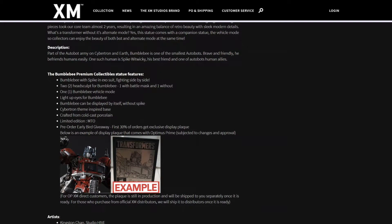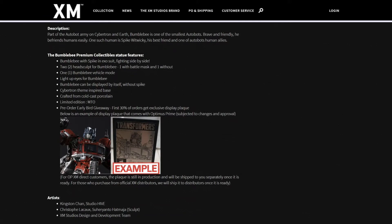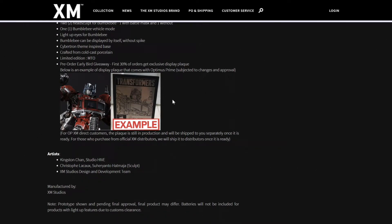Below is an example of the display plaque that comes with Optimus Prime. Some people really love this plaque — they're super cool. If you want to have it, then go for it right away. The artists are Kingston Chan, Studio Hive as usual — they're the ones involved with XM and all this production stuff — Christopher LeCow, Suherianto Hadmaya. They are the sculptors on the XM Studios Design and Development team.